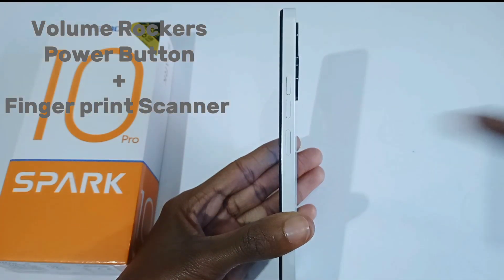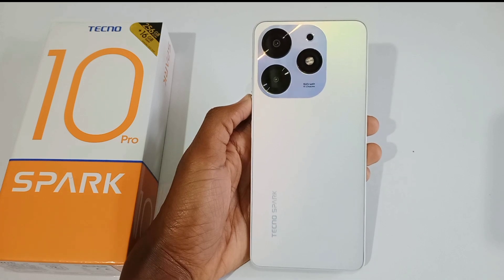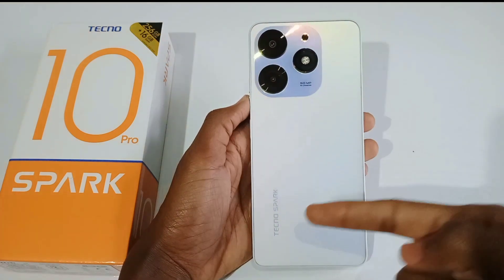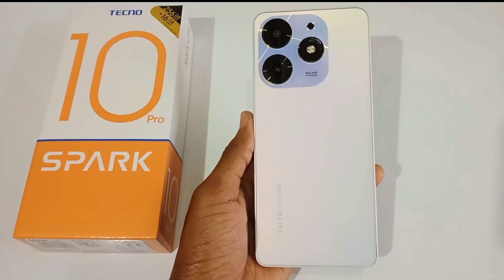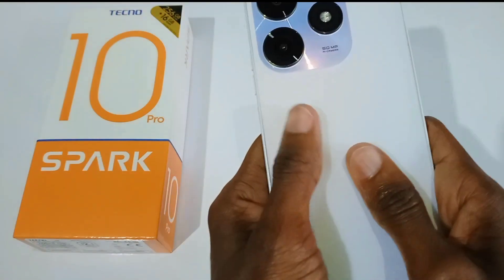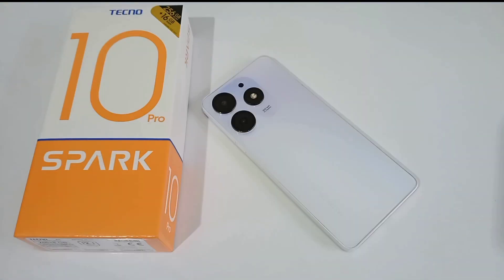On the right side you have the volume rockers and the power button, which is also the fingerprint scanner. At the back is a 50-megapixel triple camera setup with quad flash and the Techno Spark brand name at the bottom. Also at the back of the phone is a hardware-installed glass which is actually fingerprint-proof.